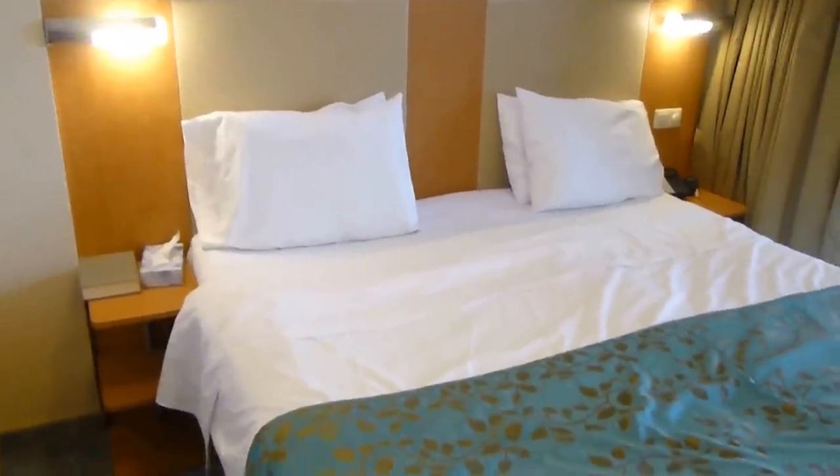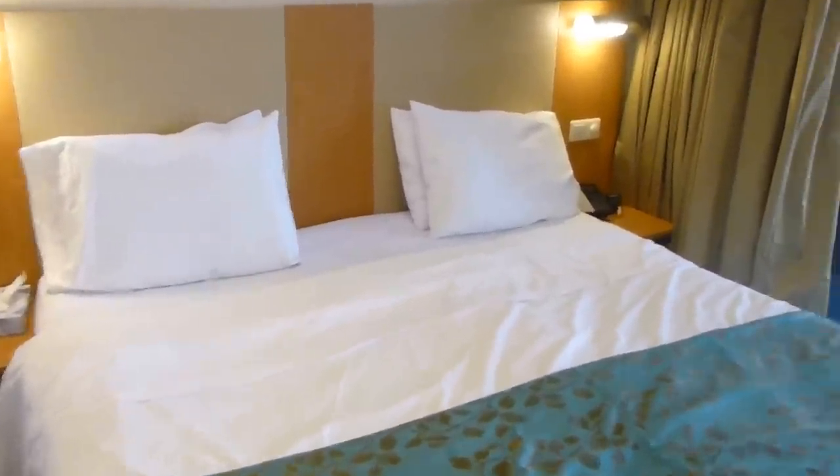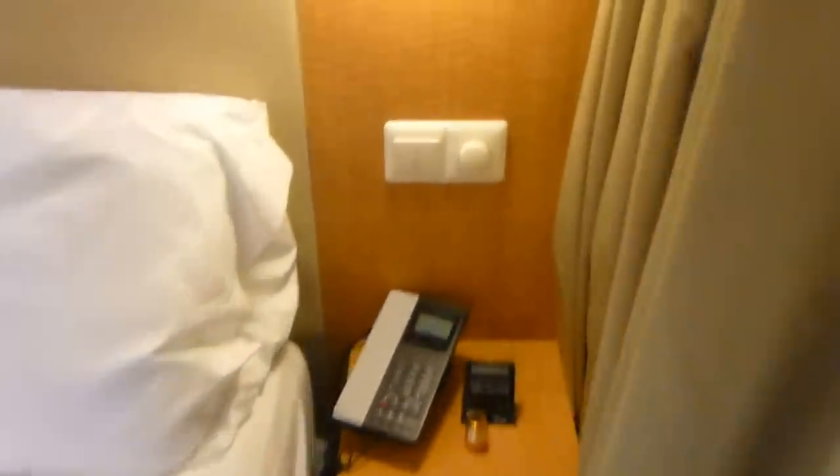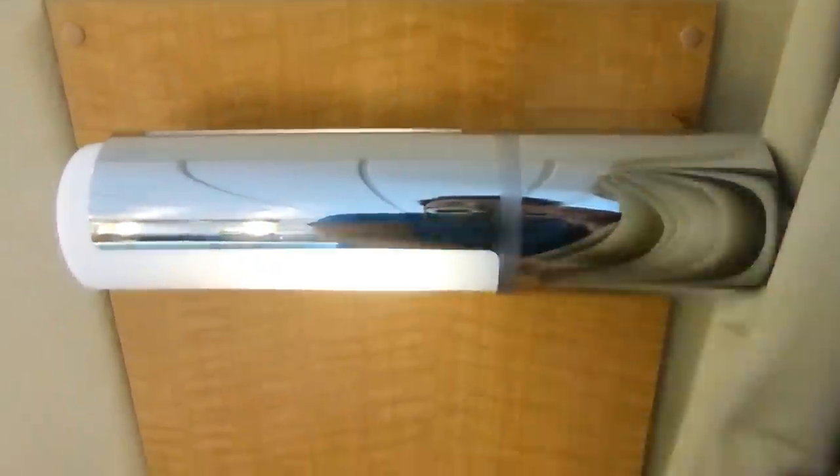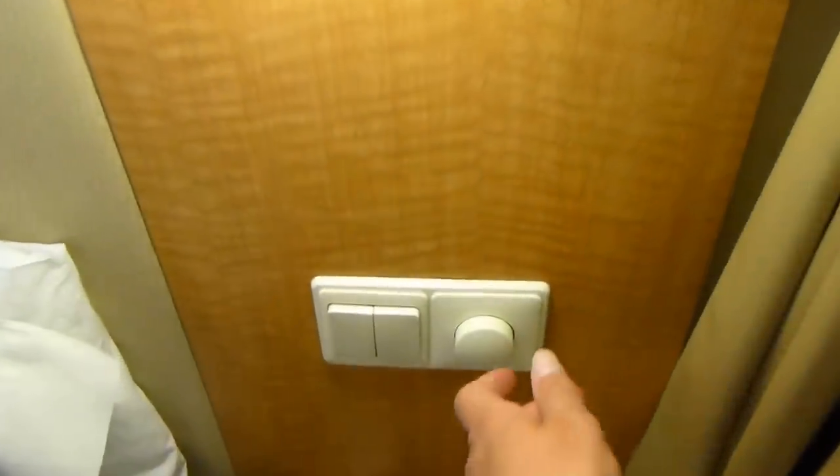Let's take a little more in-depth look. The bed here — you have little shelves on each side of the bed, which is nice, including individual reading lights that just turn on with the switch. And you do have a dimmer switch for the lights, which you can see will dim them appropriately as you would like.